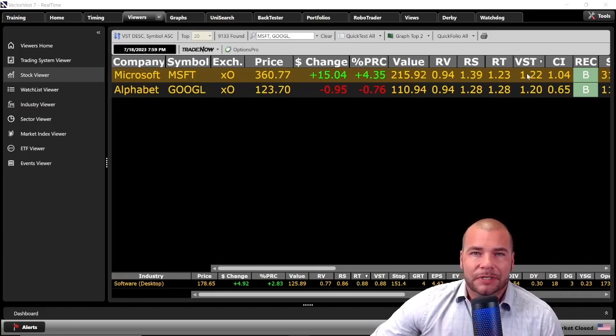Our master indicator, VST, is a combination of overall value, safety, and timing. Microsoft does lead the charge here ever so slightly at 1.22 compared to Google's rating at 1.20. Our next indicator is also a technical indicator, CI, looking at price growth persistence and the ability to resist lengthy or severe price declines. Microsoft is clearly the winner here at a favorable rating of 1.04 while Google's rating is not so good at 0.65. Both of these stocks right now have buy ratings — they have a master indicator rating VST greater than 1, RT is also greater than 1, and they are currently in an uptrend. With VST's greater than 1 and a buy rating given to both of these symbols, it appears that both of these tech giants may be good potential buys.